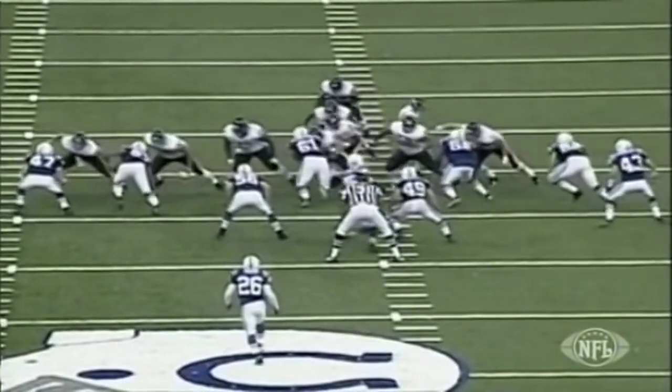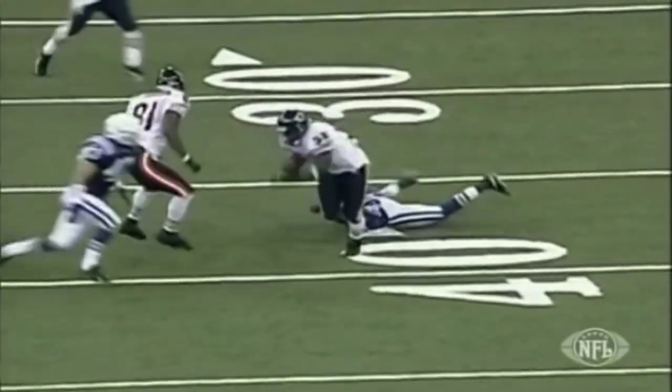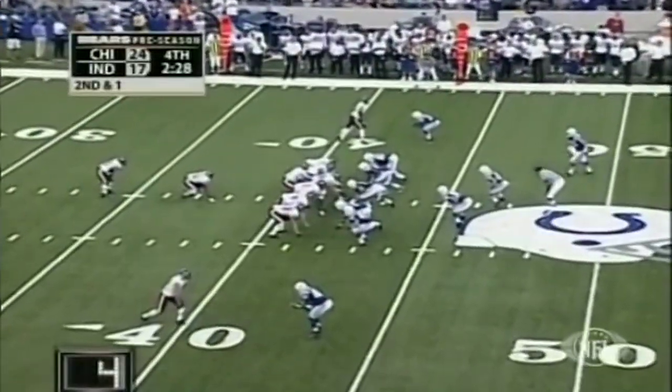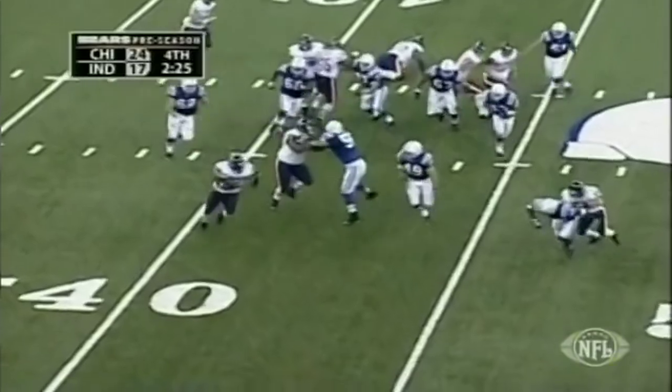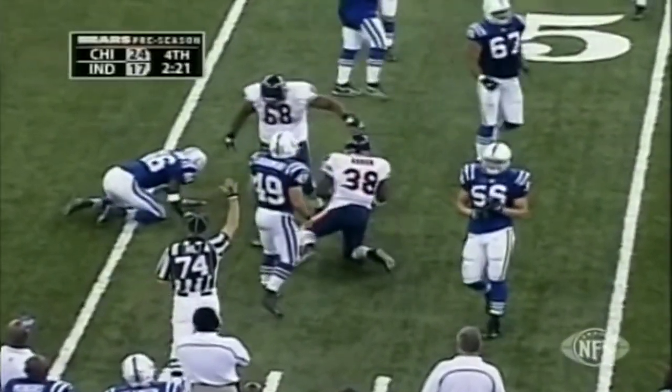They look pretty solid in the running game. With Peterson, Harris, and now Abram, I think the running game has got to be the cornerstone of what they do all year — they've got to be able to run the football. Abram again, coming right this time, up to the 47.